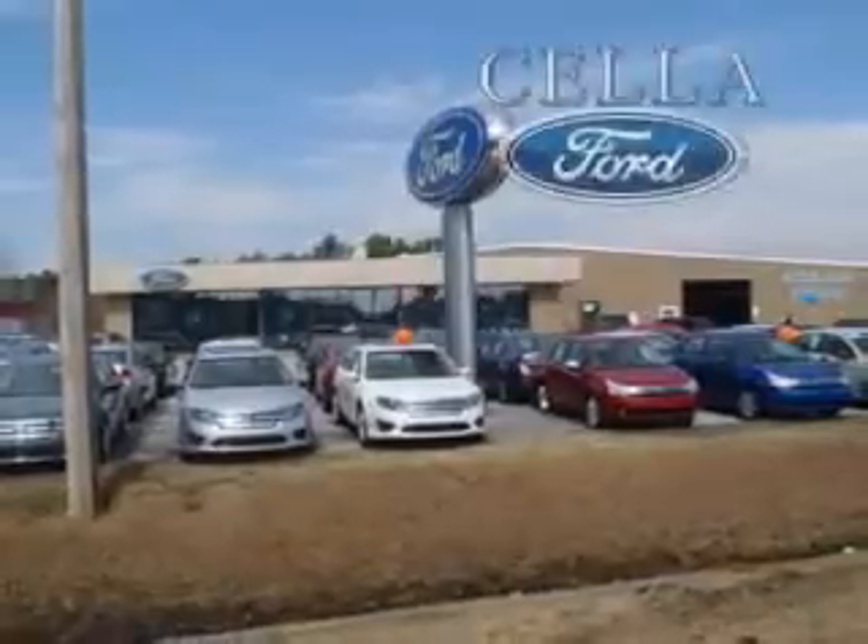Enjoy the drive and have peace of mind with the 2012 Ford Escape. See us at Cella Ford today. Cella Ford, creating customers for life.